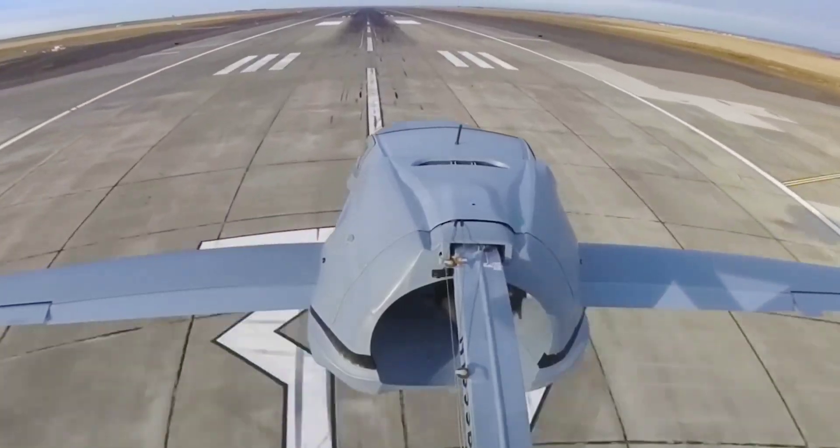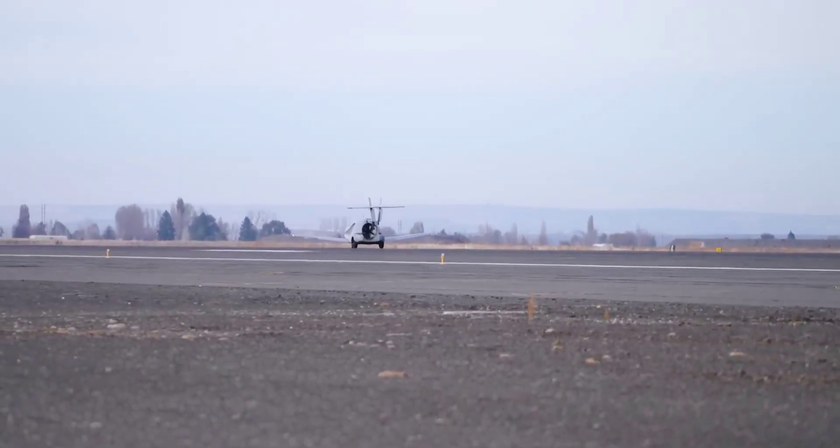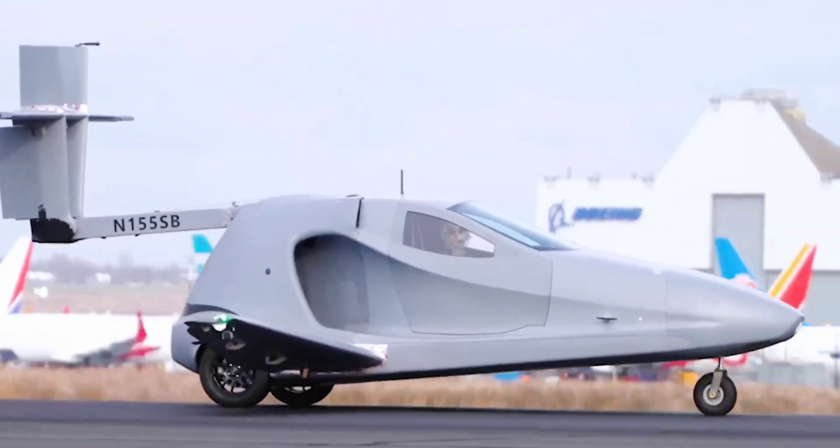Upon landing at the destination runway, the Switchblade will retract its wings and tail, then proceed to the precise destination via the ground.